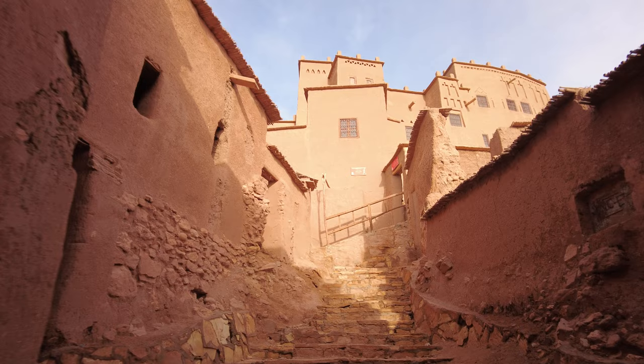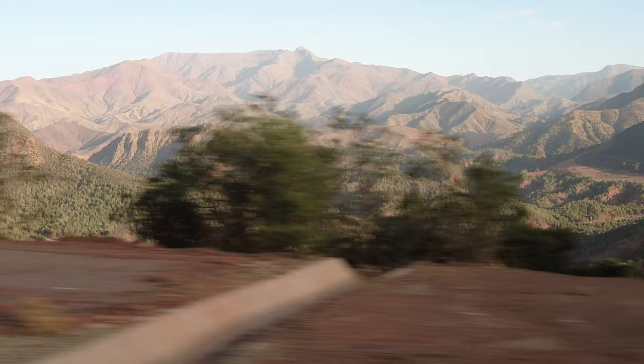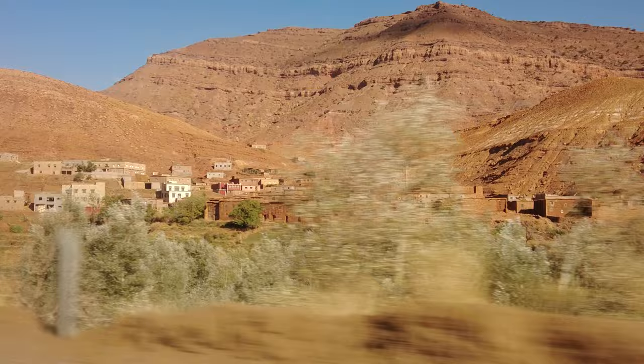The village of Ait Ben Hadou is around 20 kilometers from the town of Warzazet. However, most tourists get there from Marrakesh via the scenic route through the high Atlas Mountains, which is around 180 kilometers long. Many travel agencies offer guided day trips to Ait Ben Hadou. Alternatively, you can hire a car in Marrakesh for a day — this way you will have more freedom and time, and can stop wherever you like along the way.